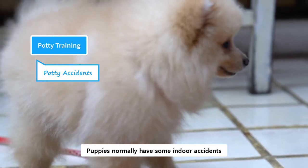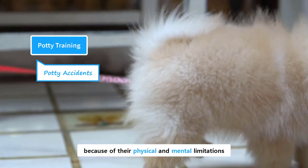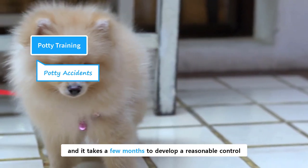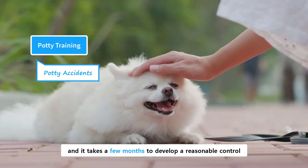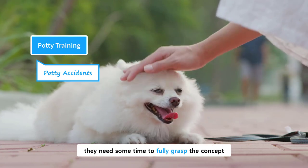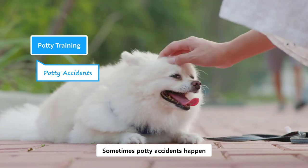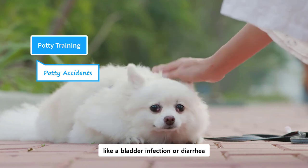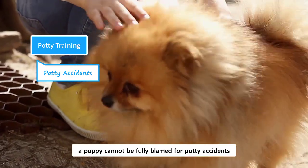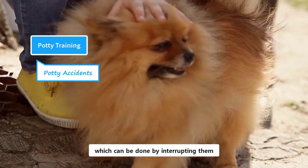Puppies normally have some indoor accidents, which is actually quite normal in the beginning. These accidents happen because of their physical and mental limitations. A physical limitation means that they don't have control of their bladder, and it takes a few months to develop reasonable control. A mental limitation means they need some time to fully grasp the concept of a dedicated spot, and they are not used to a designated bathroom spot. Sometimes potty accidents happen because of internal body issues like a bladder infection or diarrhea. So, technically speaking, a puppy cannot be fully blamed for potty accidents. However, you also need to discourage indoor accidents, which can be done by interrupting them.